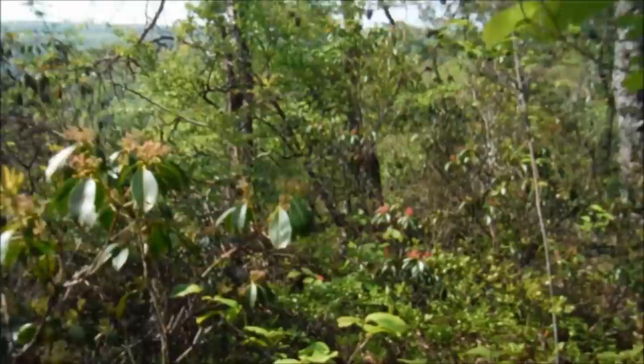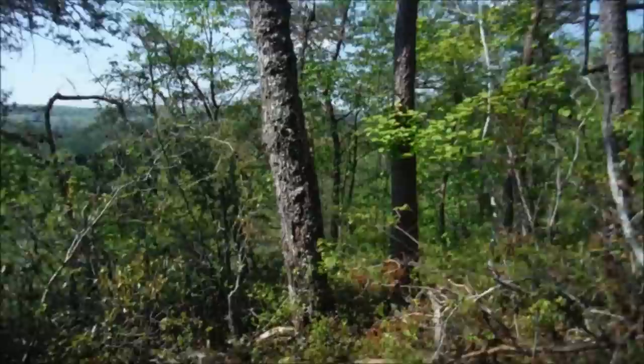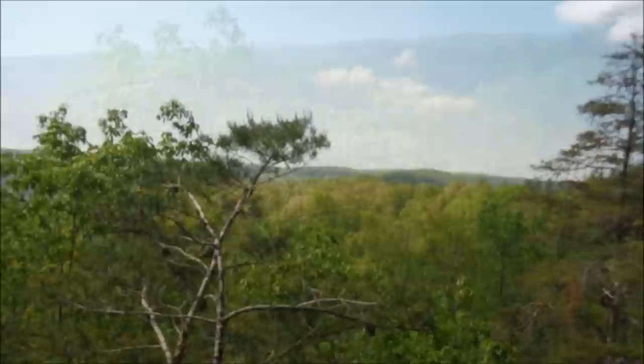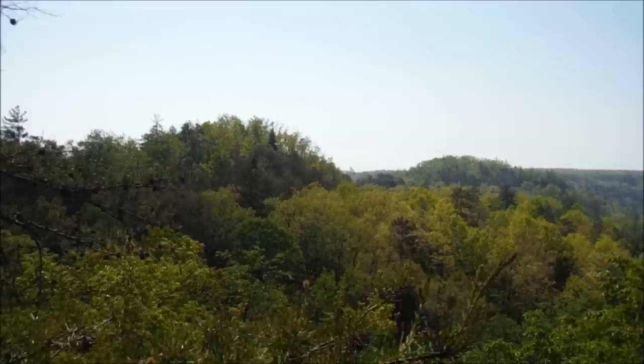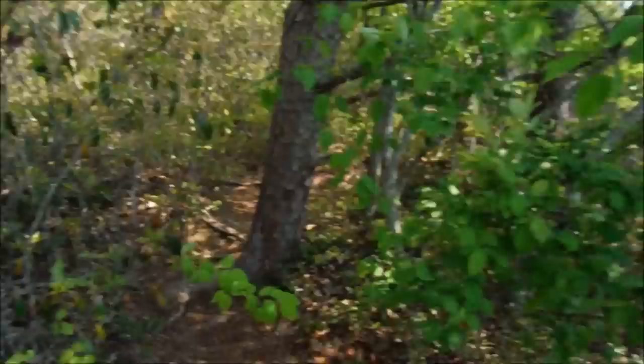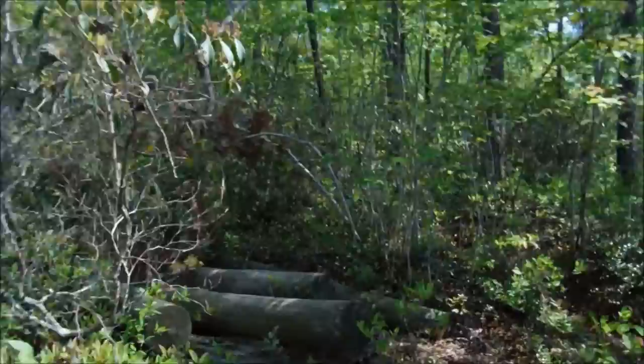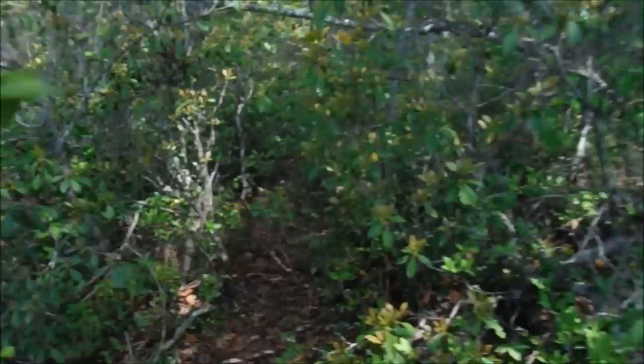We're going kind of off the official trail here. Looks like there's a little overlook down here, we're gonna check it out. Not the most spectacular overlook ever but certainly worth a look. Now we'll make our way back to the official trail.